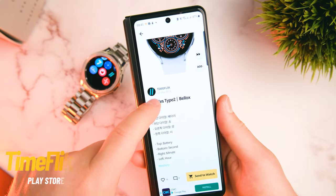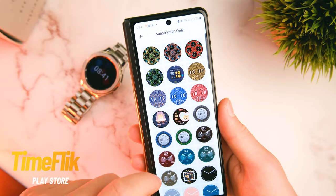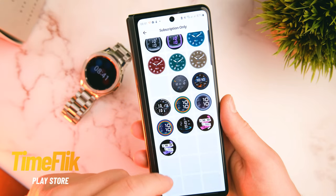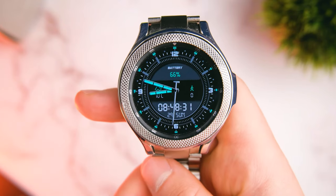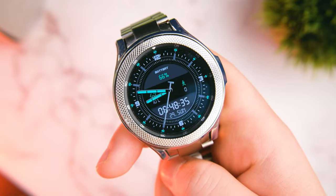Many of us complain that since the move from Tizen to Wear OS it's quite difficult to find watch faces. You've probably heard of Face Up by now, and you can get watch faces from the Play Store, but what about Time Flick? Time Flick is a new app that I've recently discovered and it's actually won awards on the Play Store. It has a huge selection of different watch faces for your Galaxy Watch and any other Wear OS device, with both free and paid options, and it'll even allow you to design your own.